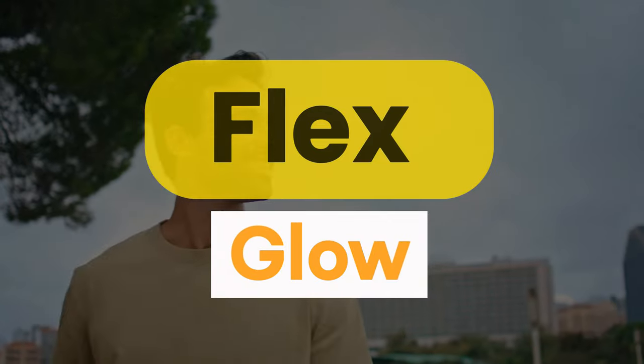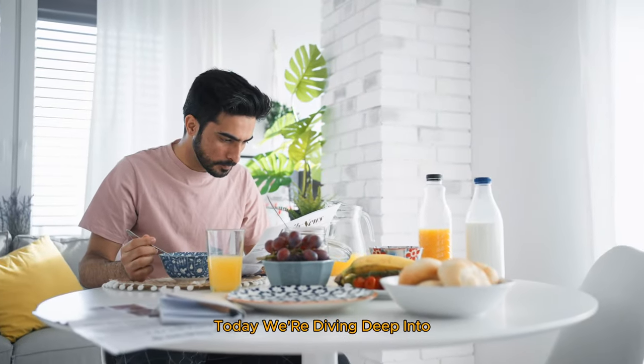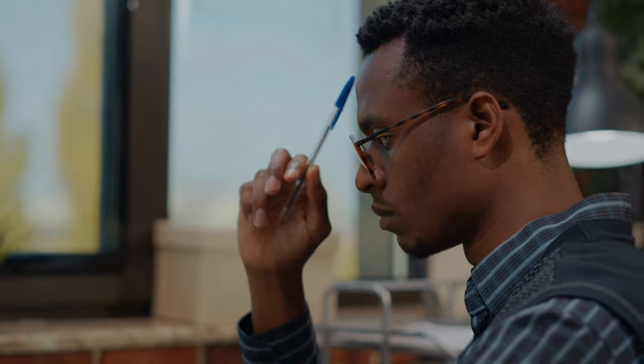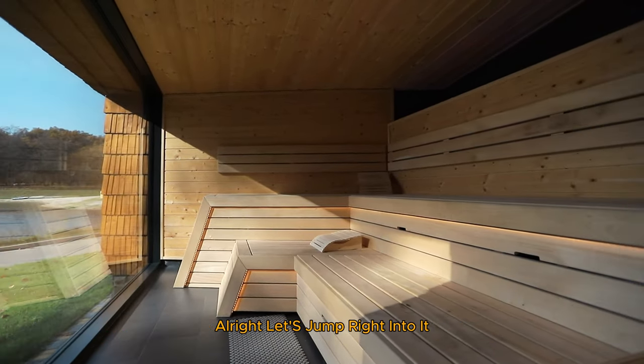Hey everyone, welcome to Flex and Glow, your go-to guide for health and fitness. Today we're diving deep into the fascinating benefits of infrared saunas. Whether you're a wellness enthusiast or just curious about new ways to enhance your health, stick around because you're about to discover something amazing. Let's jump right into it.